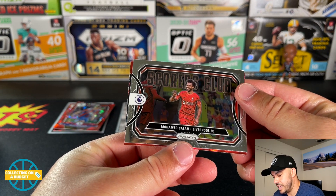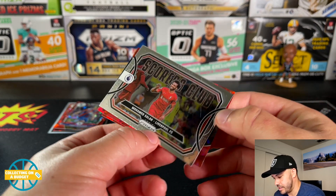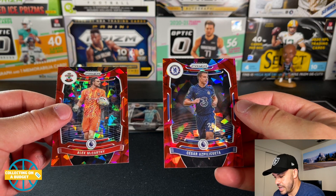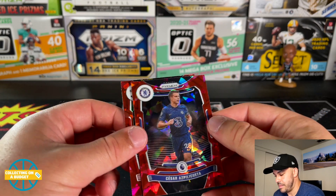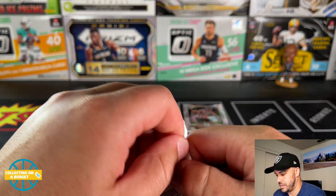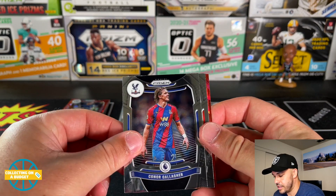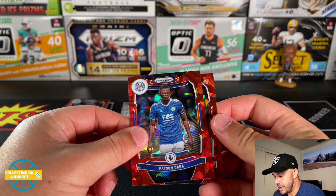Muhammad Salah scores club — it's got a nice little slice across it, really great. Alex McCarthy and Cesar. Still only one rookie — Pablo Mari, Connor Gallagher, Jordan Henderson, Patson Daka.